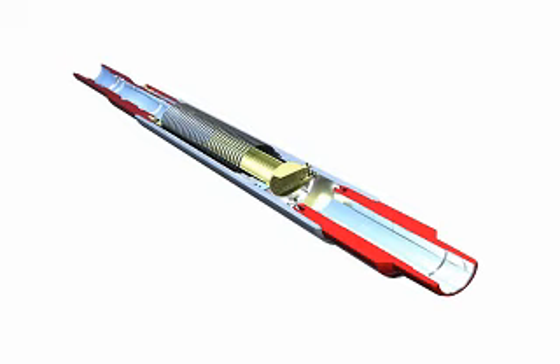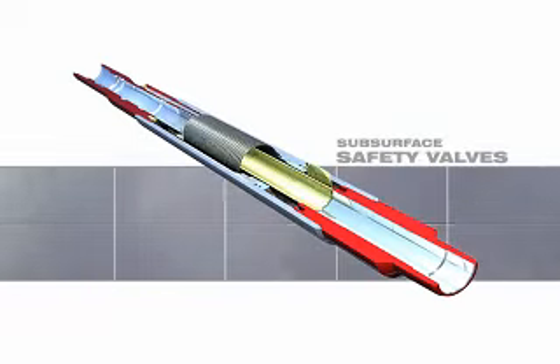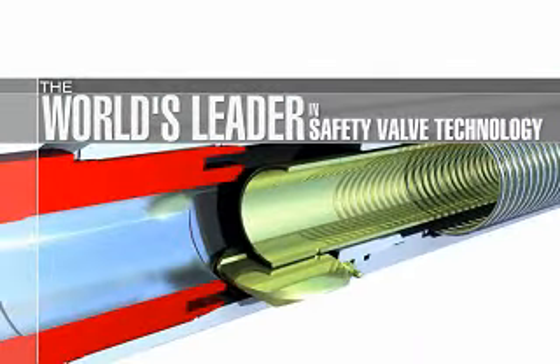Halliburton Subsurface Safety Valves. Halliburton is the world's leader in safety valve technology.